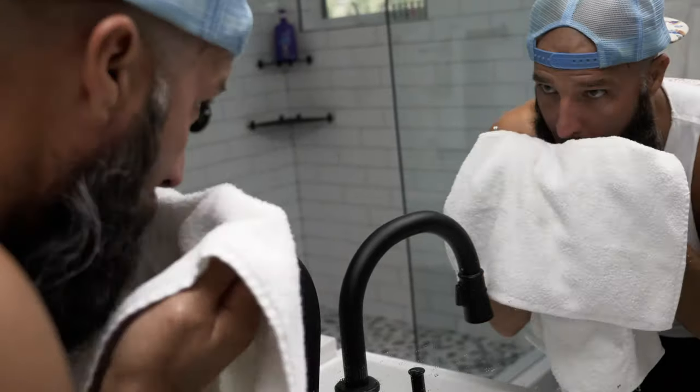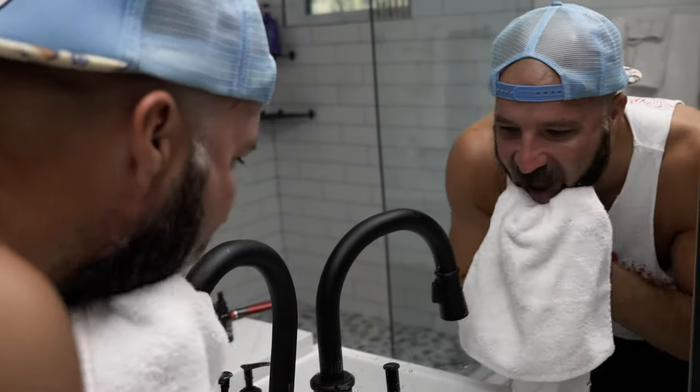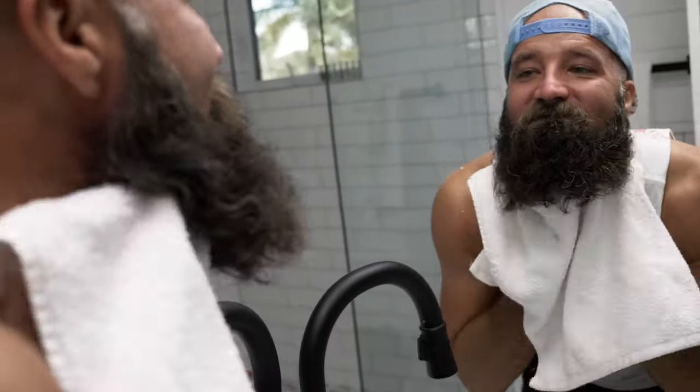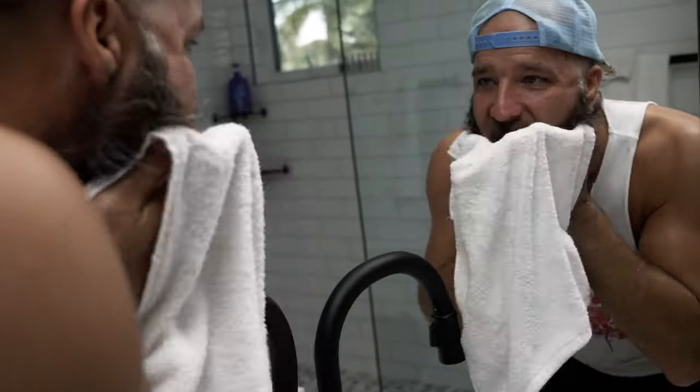Step two: a proper drying. What you're going to do for step two is take the towel, press hard and kind of dampen it, wring all the water out — nice and dry.